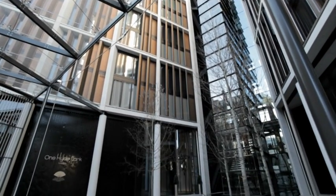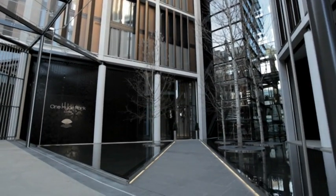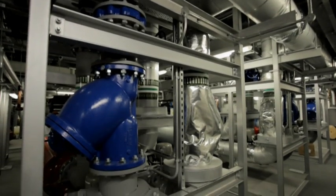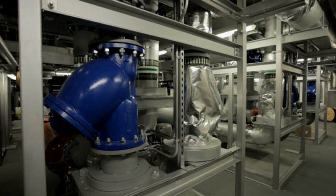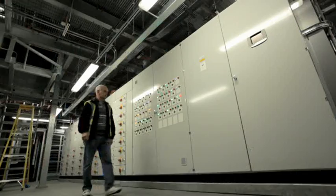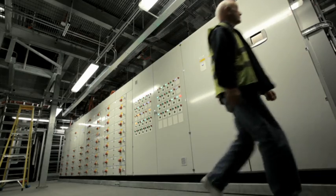One Hyde Park was a special project. It was a fascinating design to build. We had to really rethink our processes and we had to transfer our skills and our knowledge to the site-based team as well, so that the product when it left our factory was handled in the same way when it got to the site.